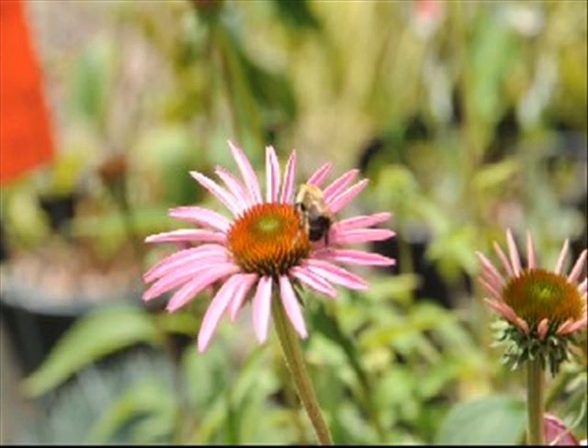Blooming midsummer to fall, the plants are relatively drought tolerant and rarely bothered by pests. Bumblebees and bees do like to visit this flower, as well as butterflies, and the seeds in the dried flower heads attract a multitude of songbirds. It's an easy to grow and easy to maintain plant.